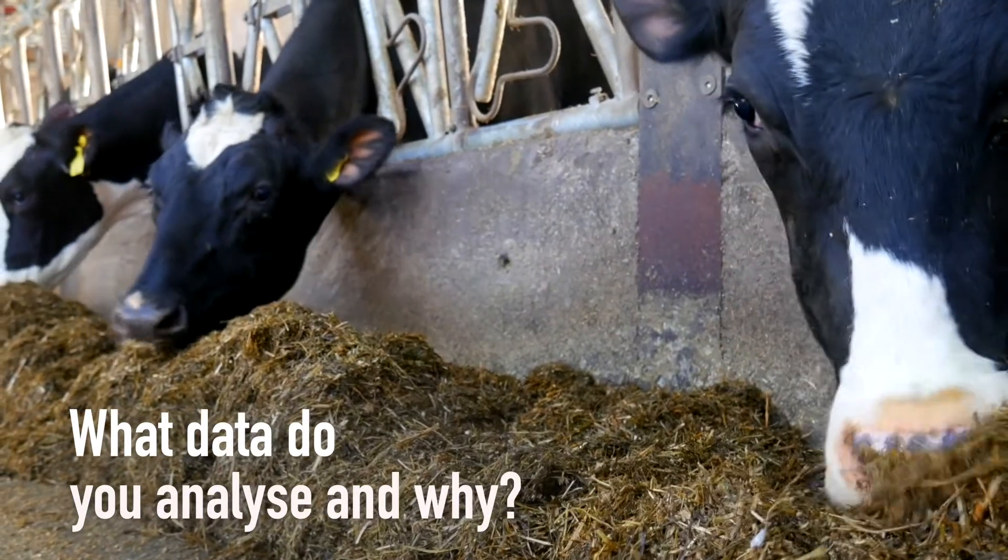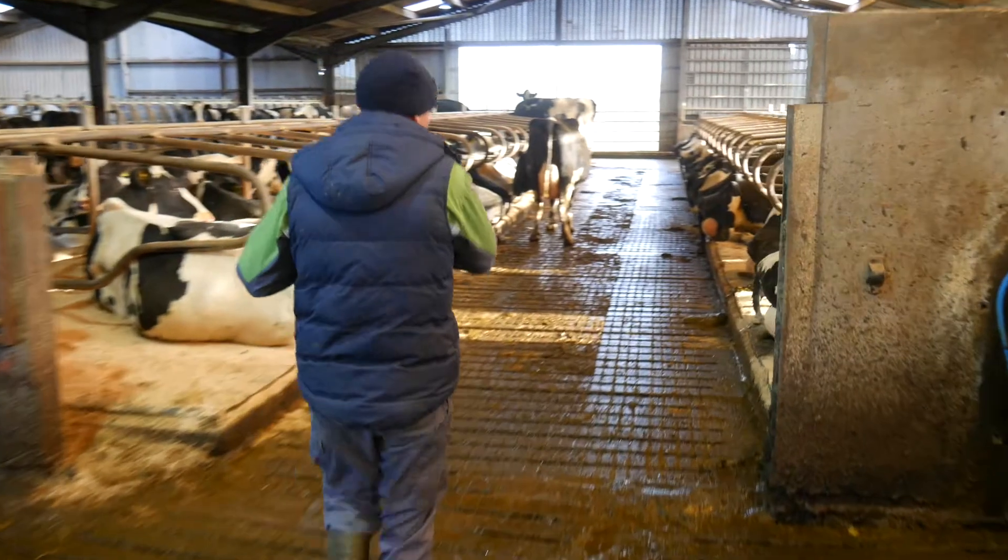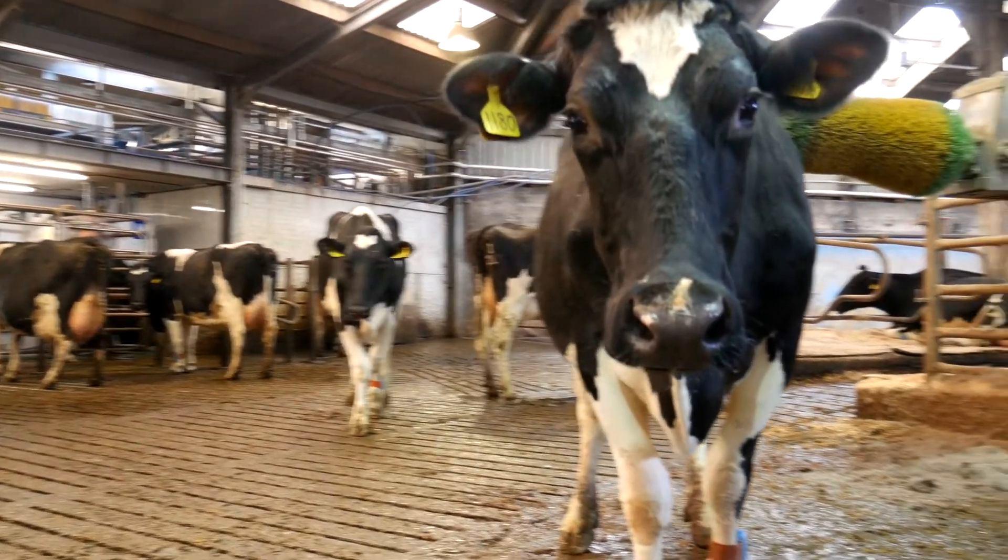Constantly analysing data on milk yield, concentrate usage and the amount of cows that are calving. It's just day-to-day constant monitoring of data, and it's crucial for the production.